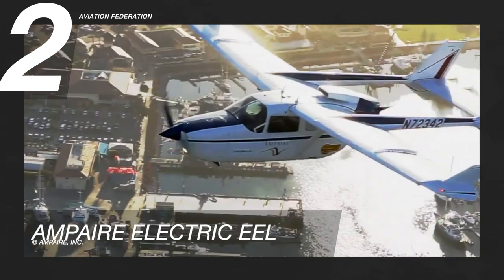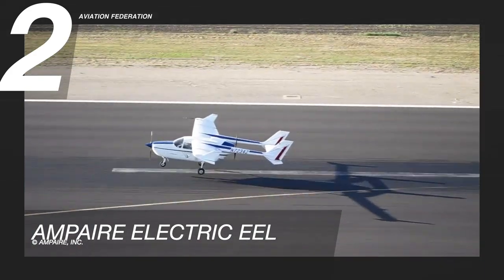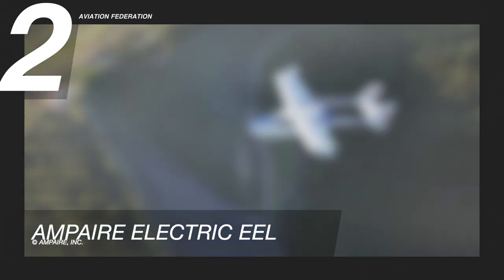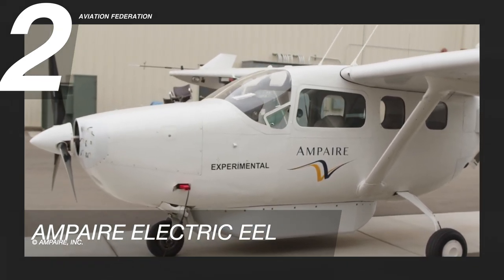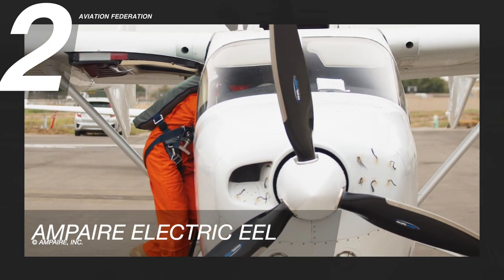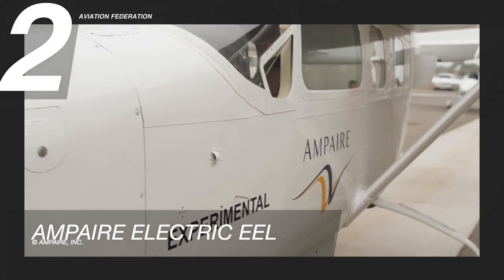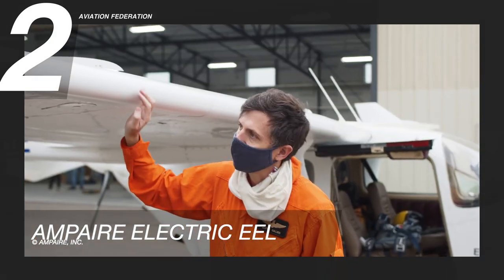At number two is the Ampere Electric Eel. The Electric Eel is a hybrid electric aircraft designed by the Hawthorne, California-based startup Ampere. It is a retrofitted six-seat Cessna 337 twin-engine aircraft, with a hybrid electric propulsion system in the nose and a conventional combustion engine in the back. In a parallel hybrid configuration, the forward piston engine of a Cessna SkyMaster — a push-pull aircraft — is replaced by an electric motor driven by a proprietary battery system.